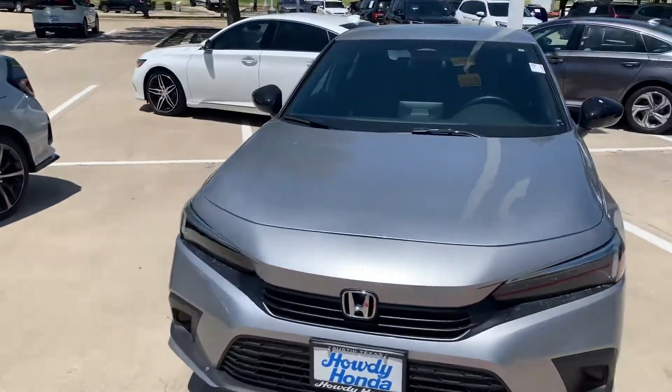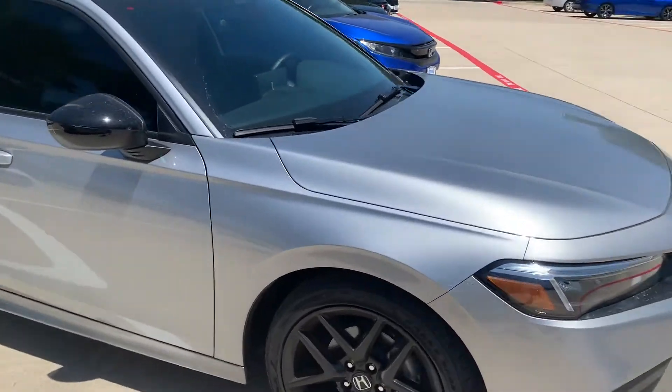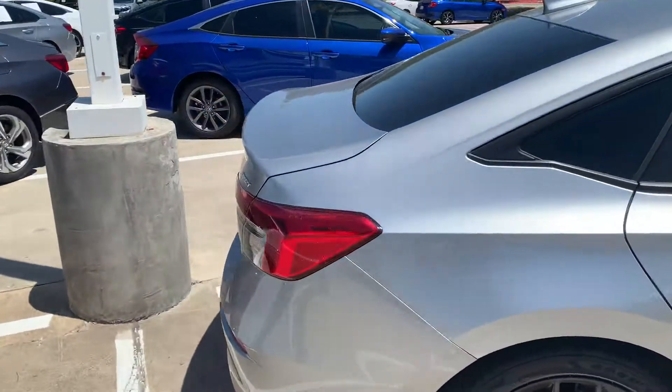Hey, this is Brian at Howdy Honda. We have a 2022 Civic Sport that's in really excellent condition. We have that silver metallic with the black accents and rims.